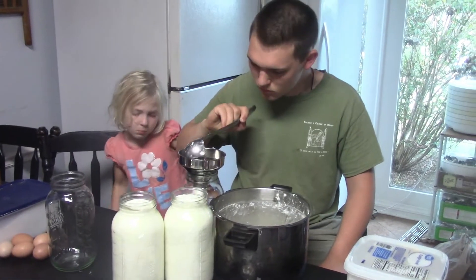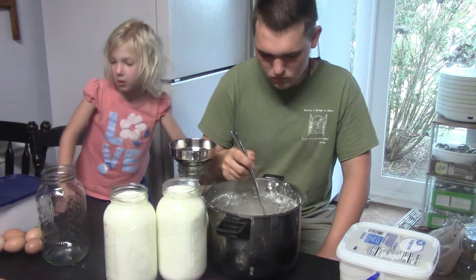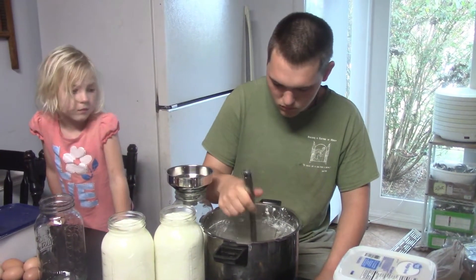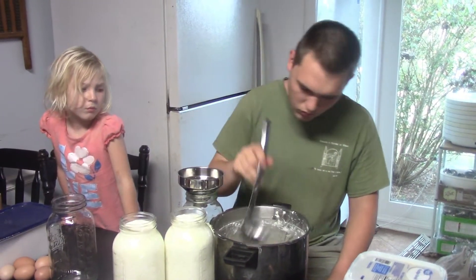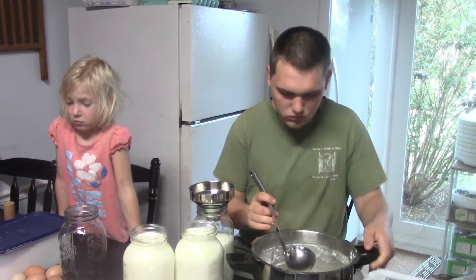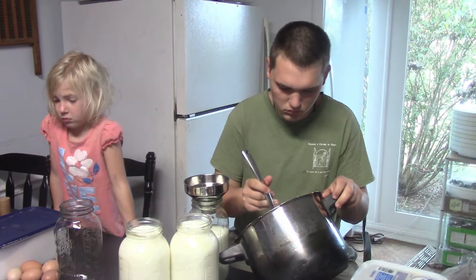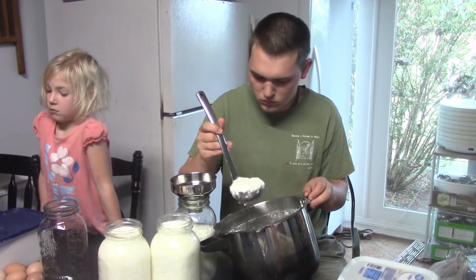Everybody is really looking forward to having that. Annette is ladling our yogurt into jars to put in the refrigerator. We typically make about four gallons of yogurt at a time, and we were out of yogurt for most of the week. I finally got around to making it Thursday and we really should have ladled it into jars yesterday. We got some of it done but the rest we're finishing this morning.